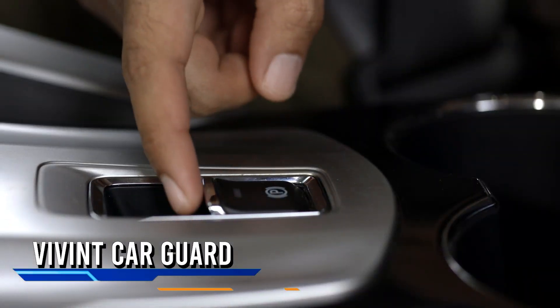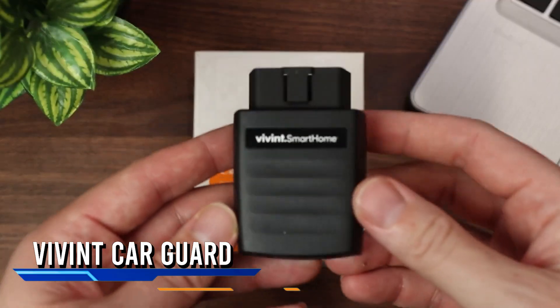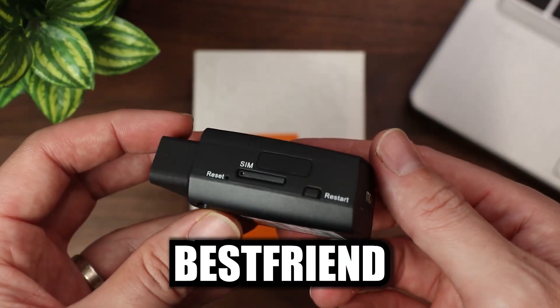Picture this. Your car always protected, no matter where it rests its wheels. The Vivint Car Guard is not your ordinary car accessory. It's your car's new best friend.